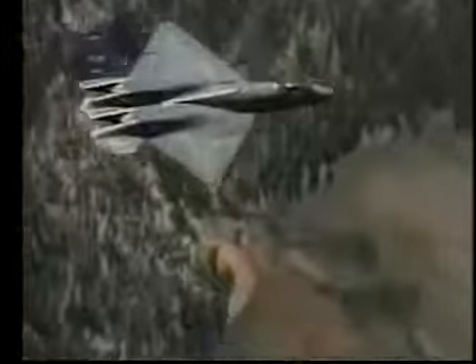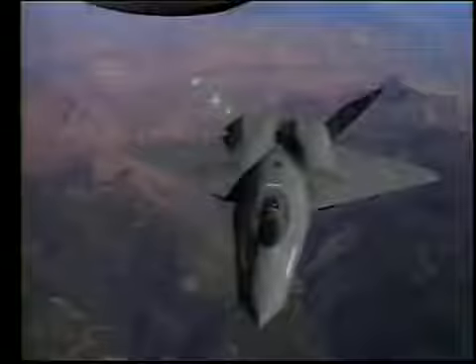Right off the bat, it was obvious from the minute I lifted off the ground — we had something special here. It flies with the best of the best in terms of handling quality. It's just solid as a rock out here.